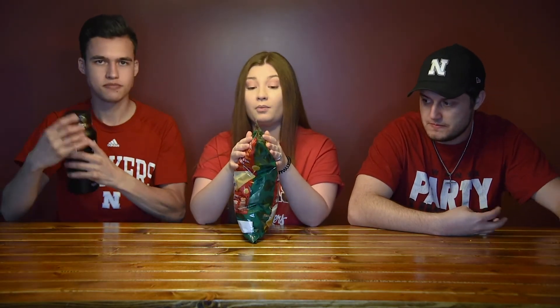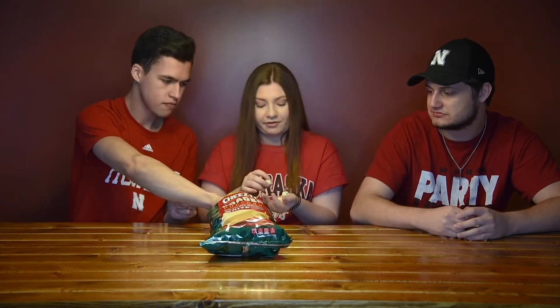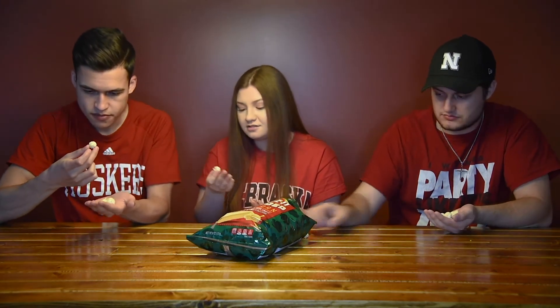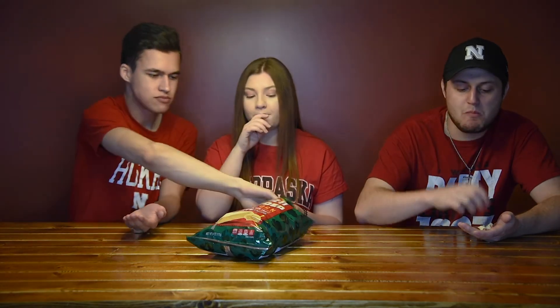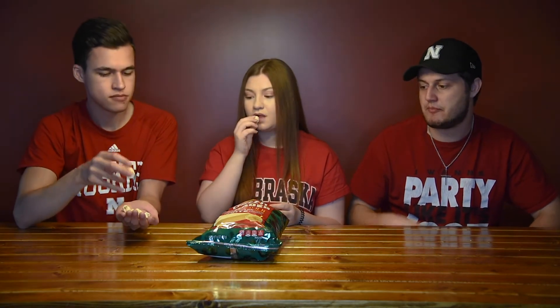I love white cheddar popcorn so I really hope this is good. They don't look as seasoned but — oh, okay! That had more flavor than I thought. That tastes a lot like the Cheez-Its. I feel like this one is way closer together than the regular cheddar Cheez-Its were. This one tastes really similar to the Cheez-Its themselves compared to the regular cheddar for sure.